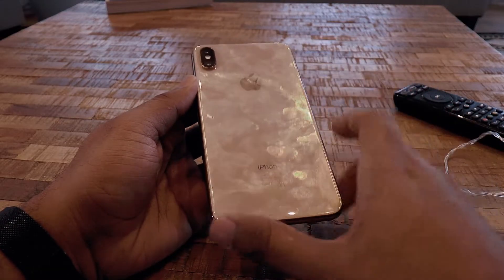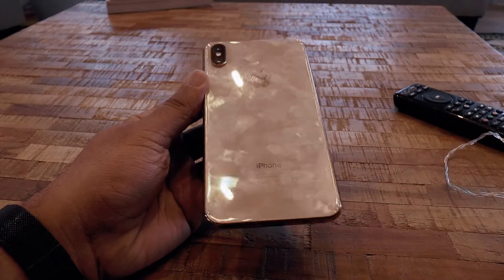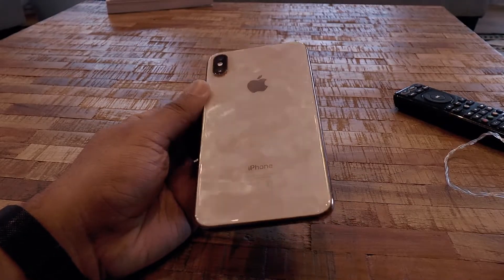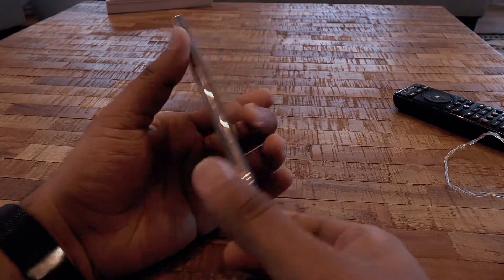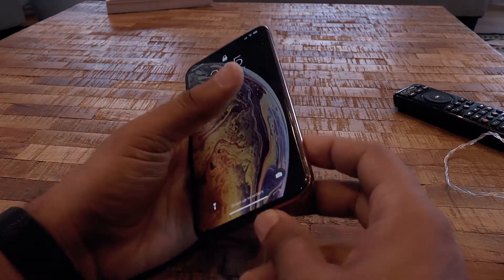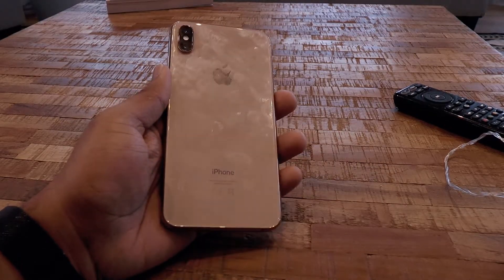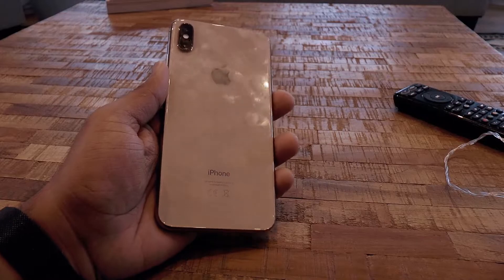The XS Max design is pretty much the same as the previous iPhone X, especially with the two rear cameras. The build is still glass at the back and front, and metal, which isn't a great idea in terms of durability, and it's also a fingerprint magnet. But at least it supports wireless charging.